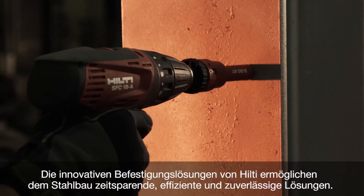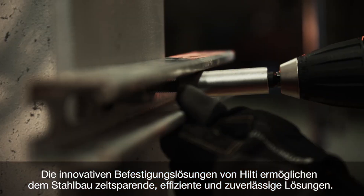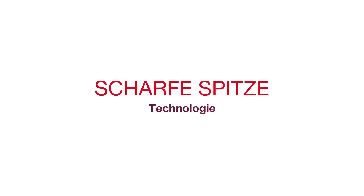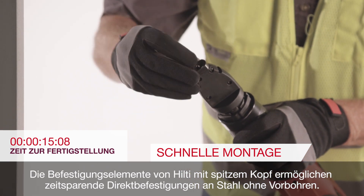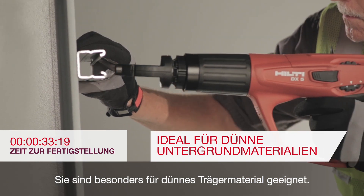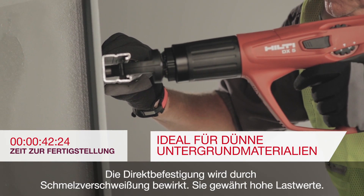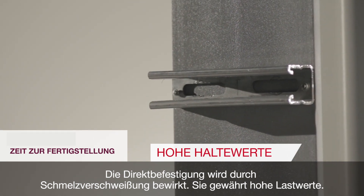With Hilti's innovative solutions, we provide a new way of working that is fast, efficient, and reliable. Hilti's sharp tip technology is a very fast installation method of fastening directly to steel that requires no pre-drilling and is ideal for thin base materials. The direct fastening method occurs by fusion welding and helps ensure high holding values.